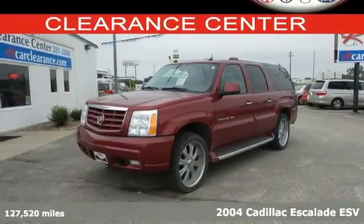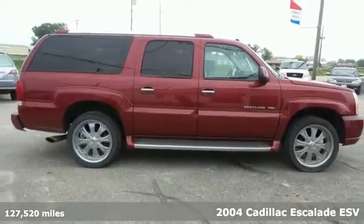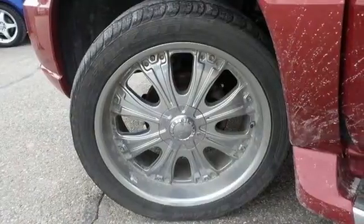It's a 2004 Cadillac Escalade. It comes standard with power steering, rear window defogger, dual front airbags, side airbags, four-wheel anti-lock brakes, and traction control.